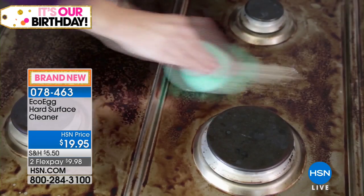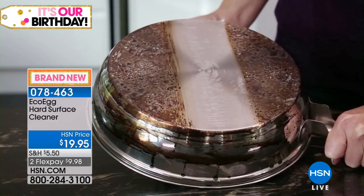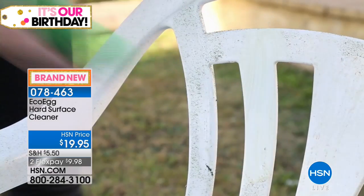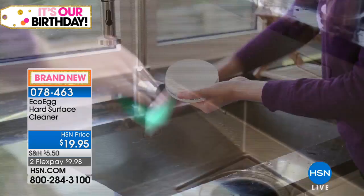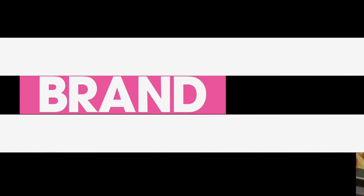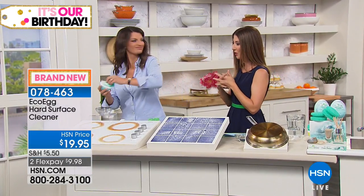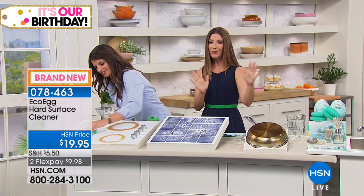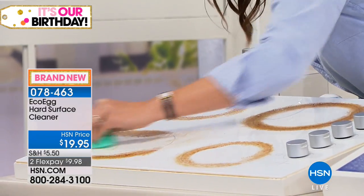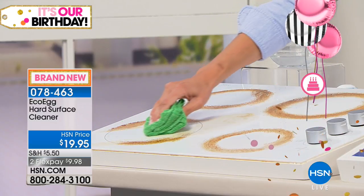Moving right along to another brand-new exclusive US launch — the EcoEgg Hard Surface Cleaner. You have two scents to choose from: ocean or citrus. You get a set of two 10-ounce packs and the included scrubby brush. It's 100% natural clay — an opportunity to clean with all-natural ingredients, no harsh chemicals. What is more natural than 100% clay?